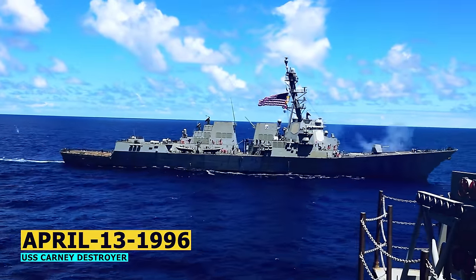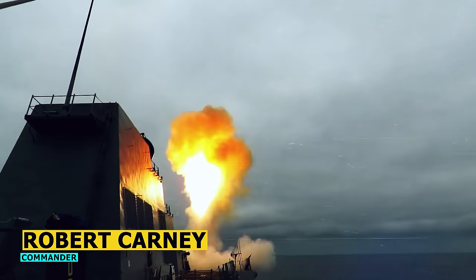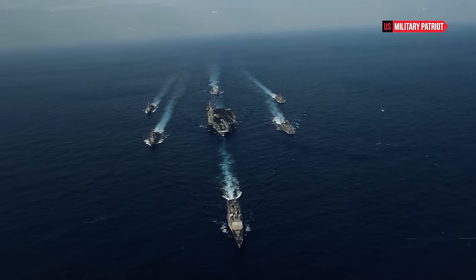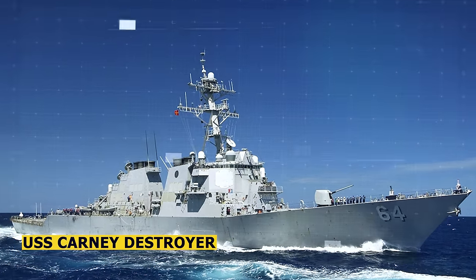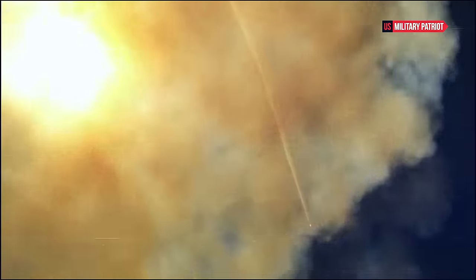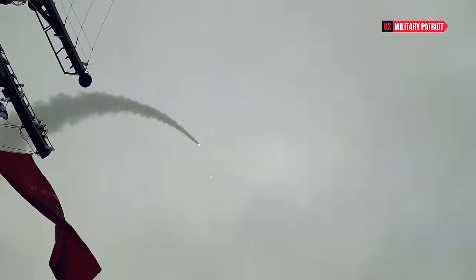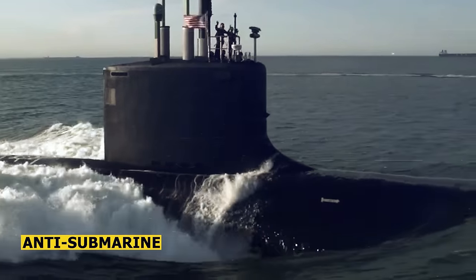Commissioned on April 13, 1996, the USS Kearney has a storied history that highlights its strength and significance. The destroyer is named after Admiral Robert B. Kearney, a World War II veteran who served as Chief of Naval Operations and played a pivotal role in shaping the modern Navy. The ship is part of the Arleigh Burke-class, a series of guided missile destroyers known for their versatility, advanced weaponry, and technological sophistication. The USS Kearney weighs approximately 9,200 tons and spans about 505 feet in length, with a crew of highly skilled personnel ensuring its readiness for a wide range of missions, from anti-submarine warfare to ballistic missile defense.